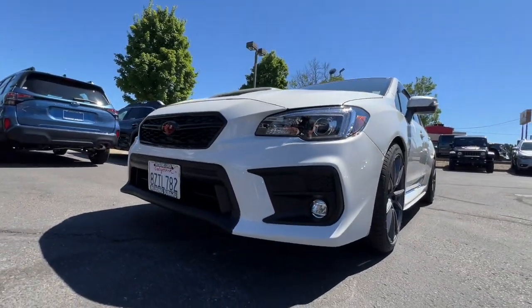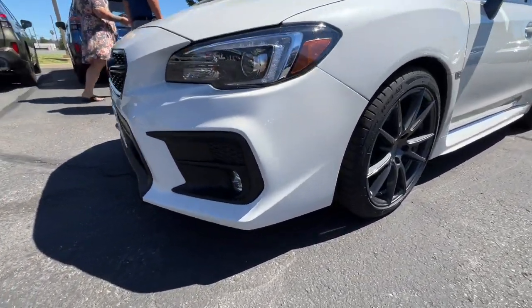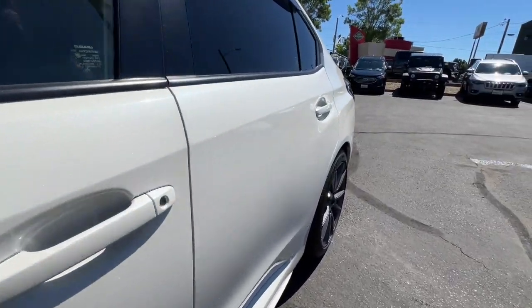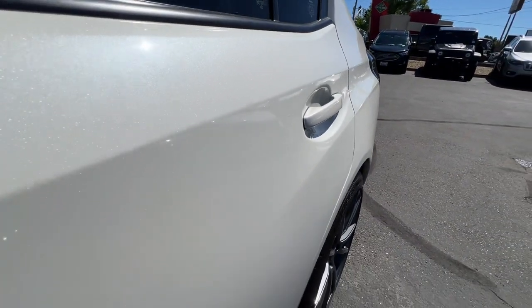Thrilling performance blends with everyday practicality in this WRX. See for yourself when you take it out for a test drive. Our professional staff looks forward to giving you excellent service.